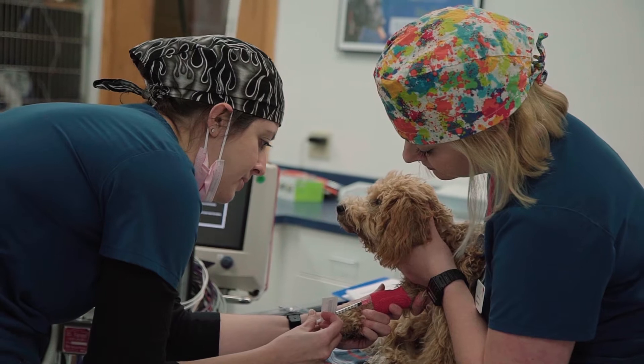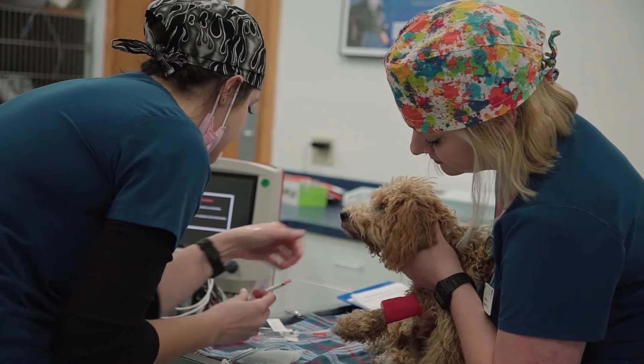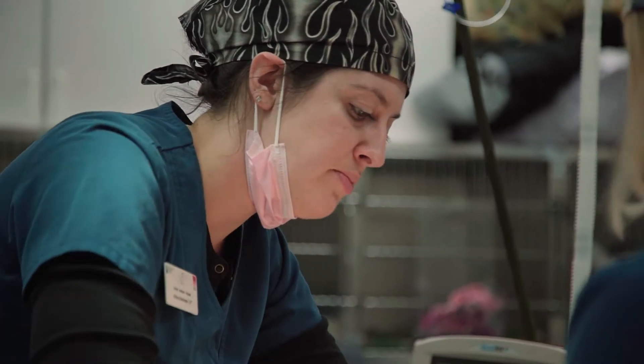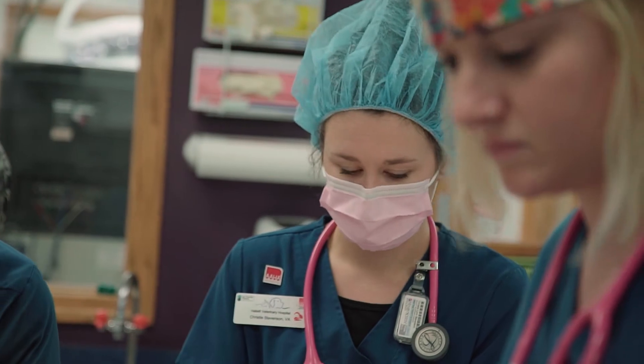When the patient comes back we usually place an IV catheter pretty much right away in the treatment area. The reason we do that is so we have good venous access to give them IV fluids during the procedure and also any medications that we need just for the procedure as well as in an emergency situation.